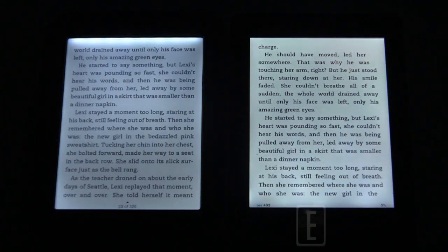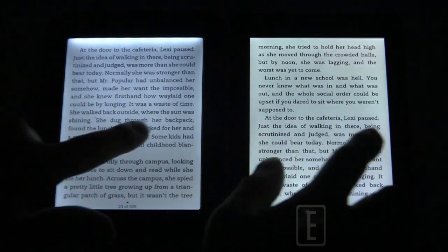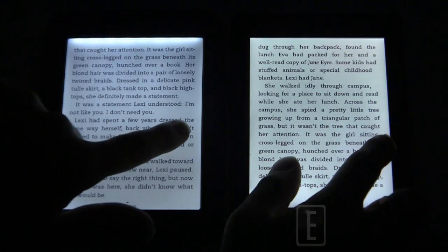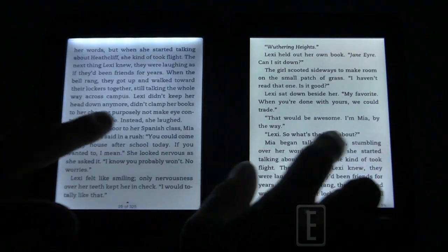Checking page turns — they both turn pretty much the same and it looks like they both refresh every sixth page or so. But the Kindle actually seems to be turning pages faster, displaying text more quickly. The Barnes & Noble is a little bit behind.